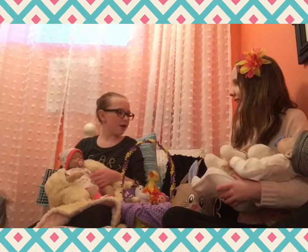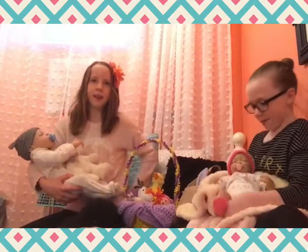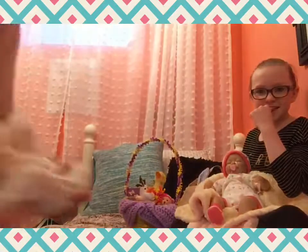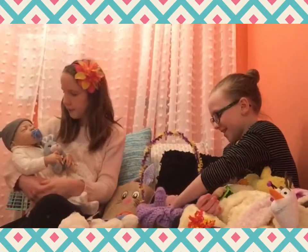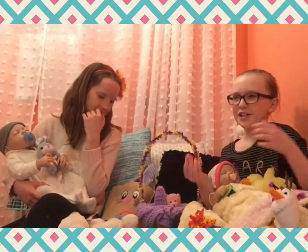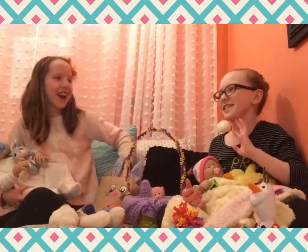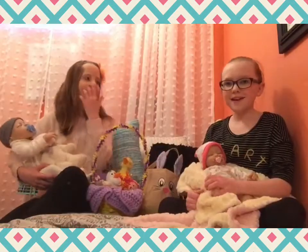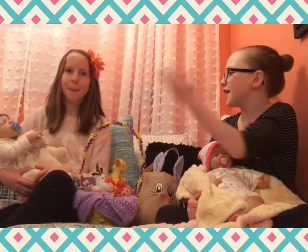Hey everybody, welcome back to my channel. I'm Abe and today I have the Dazzling Diamond with me. We're going to do these separately, which is kind of gonna be weird — I was planning to do these together, but I love Delish Donut. It's a different one. There's so many seasons now.